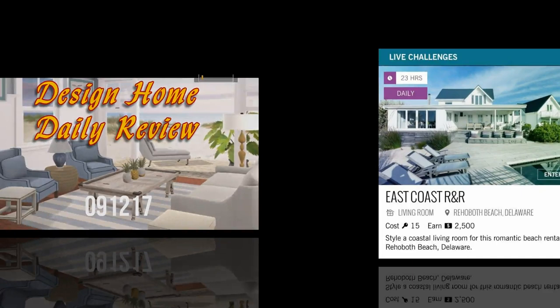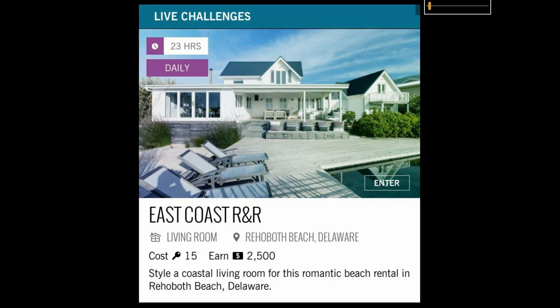Today's daily challenge is an East Coast R&R. Style a coastal living room for this romantic beach rental in Rehoboth Beach, Delaware. I love me some coastals.